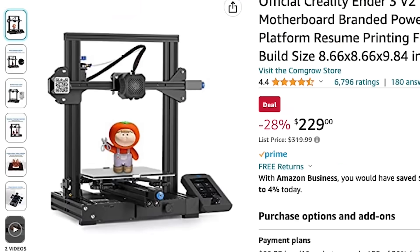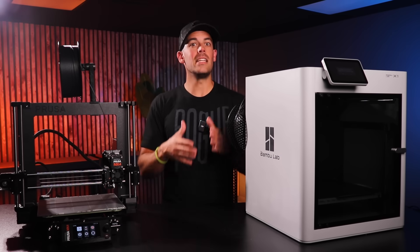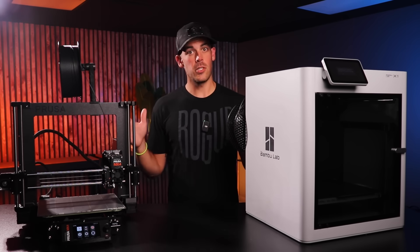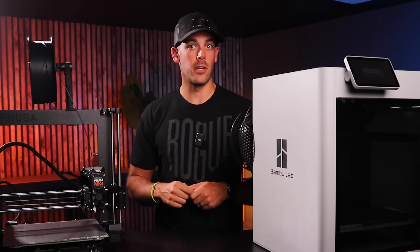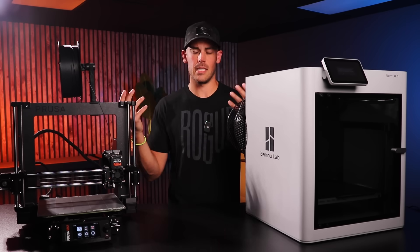Sure, you can save money — a lot of money — by going with a cheaper option like an Ender 3. But as someone who wants to get into 3D printing and not into working on 3D printers, this is an invaluable feature that unfortunately costs some money. Nothing is going to kill your printing curiosity like trying to manually level a print bed or endlessly adding third-party components just to get the damn thing to work right. There's plenty of time for that later.